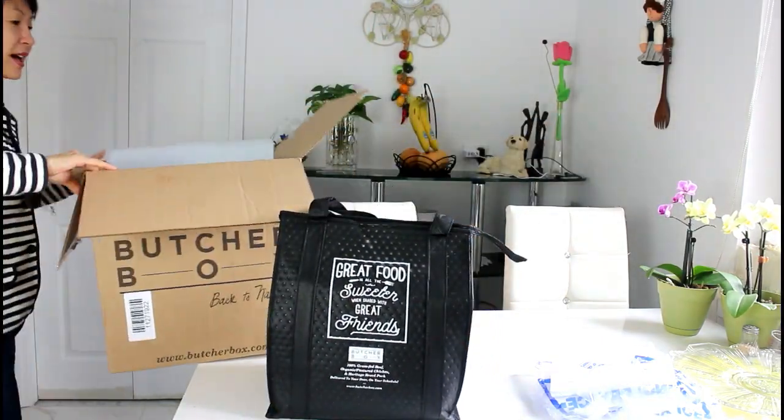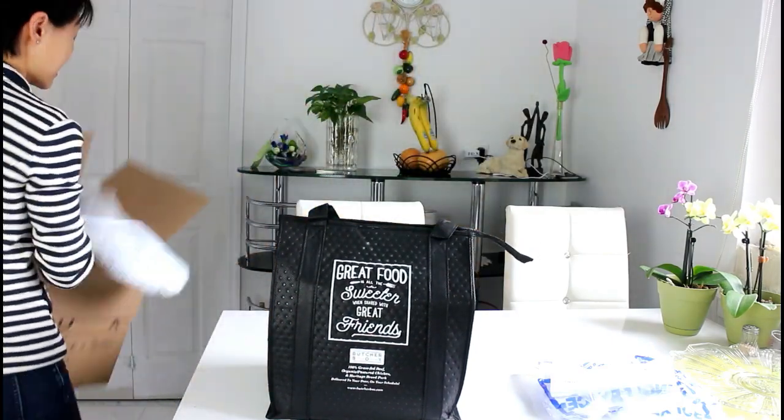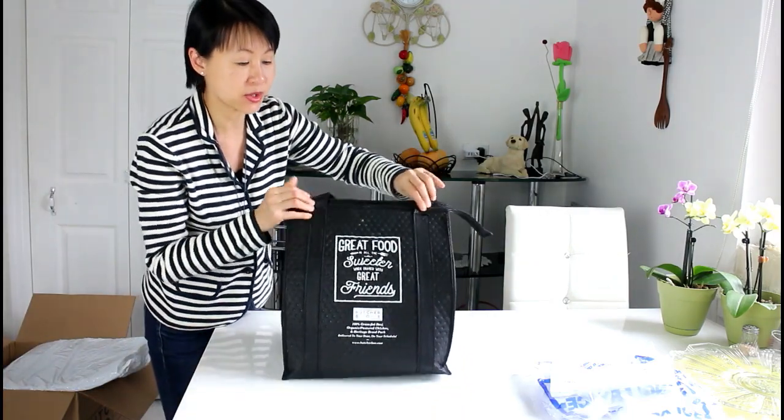Let's put this aside. It's really well insulated. This has been sitting outside my door for three hours — wow!